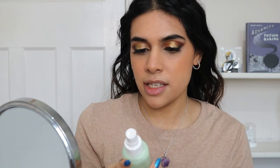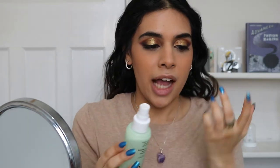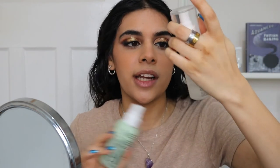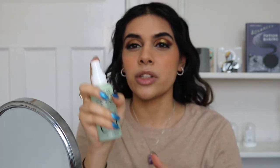I'm going to use the ELF Stay On Night Micro Fine Setting Mist. I forget to use this because I usually keep the Jen Atkin one on my desk - but this one is in my drawer and it's so good. The mist on this is so fine.